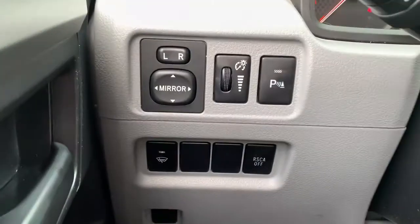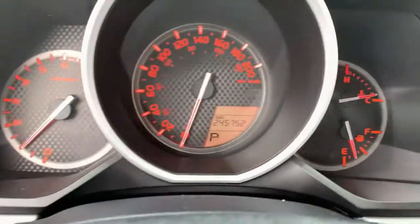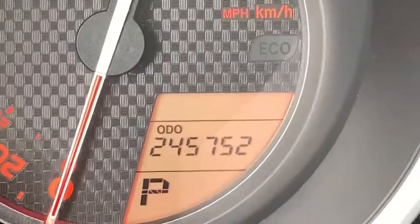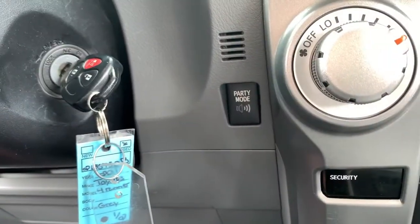On the steering wheel you have cruise control, and to the right you have your Bluetooth and hands-free. Over to the left you have your audio-mounted controls, power mirrors, parking sensors, and some other options. In the dash we currently show 245,752 kilometers, and your ignition is over to the right.